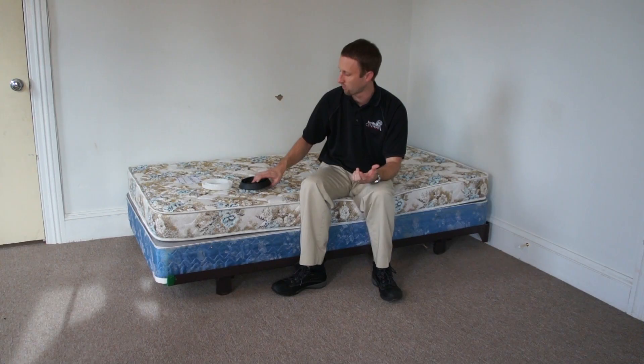Do your research and find out which interception device works best for you. If you have any questions on the topic, reach out to jeff.white@bedbugcentral.com. Hope to see everybody soon.